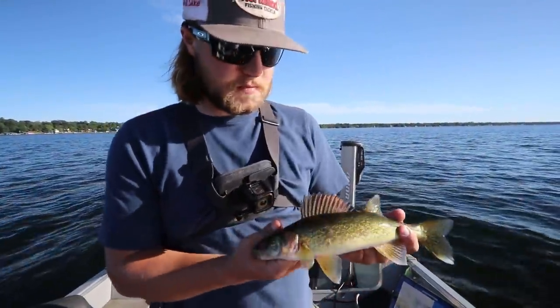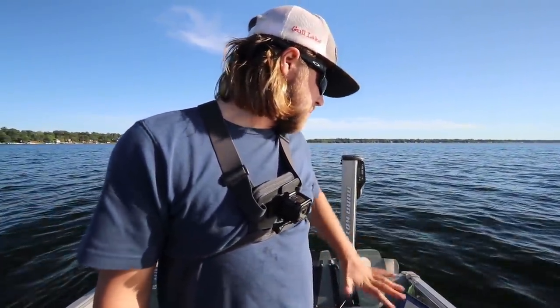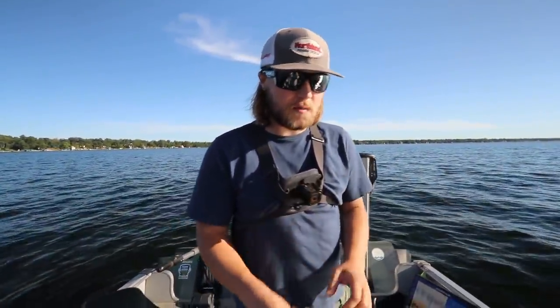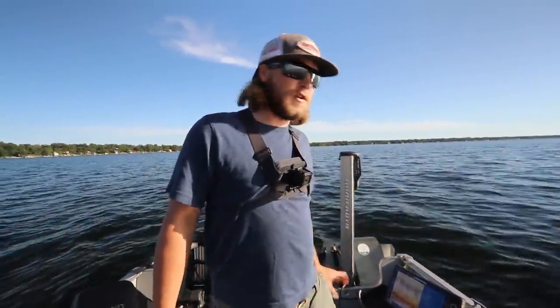We found them in a saddle between a couple of humps out here, 30 feet of water, just going vertical on them and getting a good amount. I think we'll get our limit for dinner. Let's keep it going.